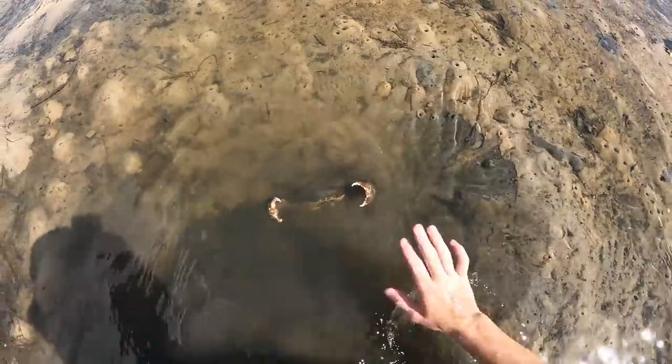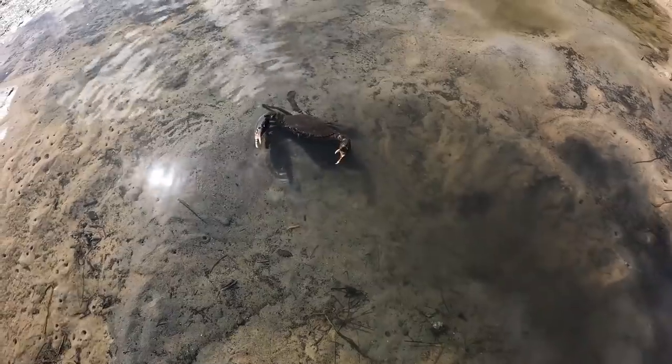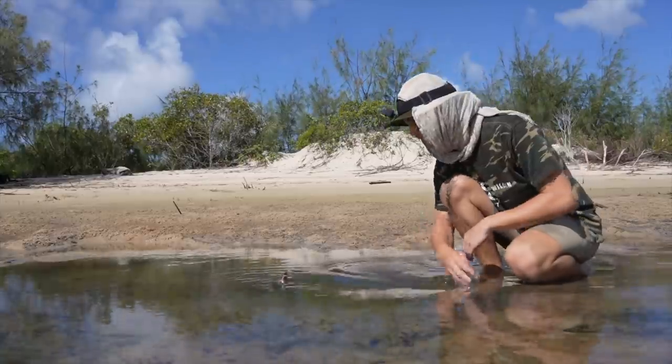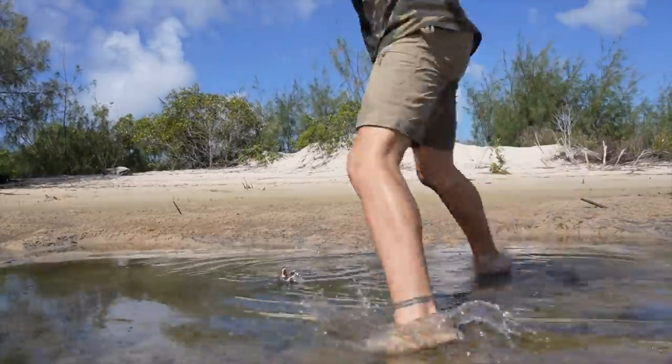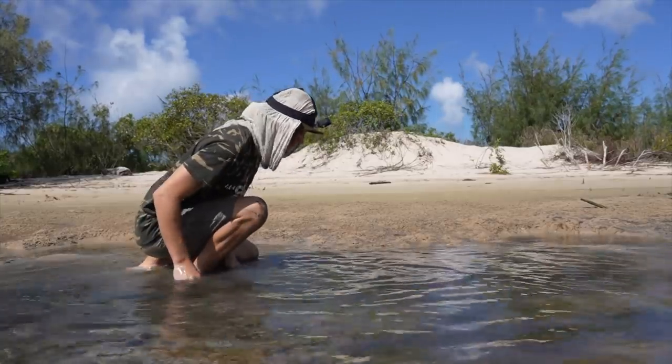Look at that — he is like, come at me! Where do you think you're going, mate? There is nowhere left for you to go, so I'm going to have to grab you. I'm going to try to do this without getting bitten, because these guys will literally take your fingers off. Just stick my hand underneath the mud...